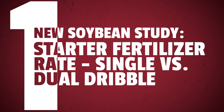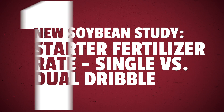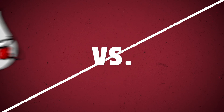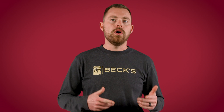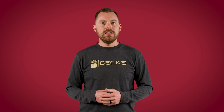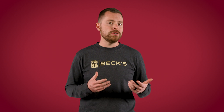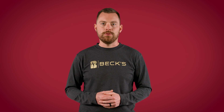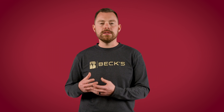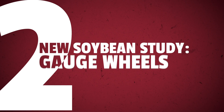That's it for the corn studies. Should we start beans with planting-related studies again? It only seems fitting. New soybean study number one: the starter fertilizer rate single versus dual dribble study. We're comparing different rates of UAN dribbled with the planter, and then comparing those rates on one side of the row versus splitting it on both sides. When dribbling on the surface we open the door to volatilization and rely on mother nature to incorporate it, but by banding on one side there's a larger concentration of product which may incorporate more easily and be less likely to volatilize.